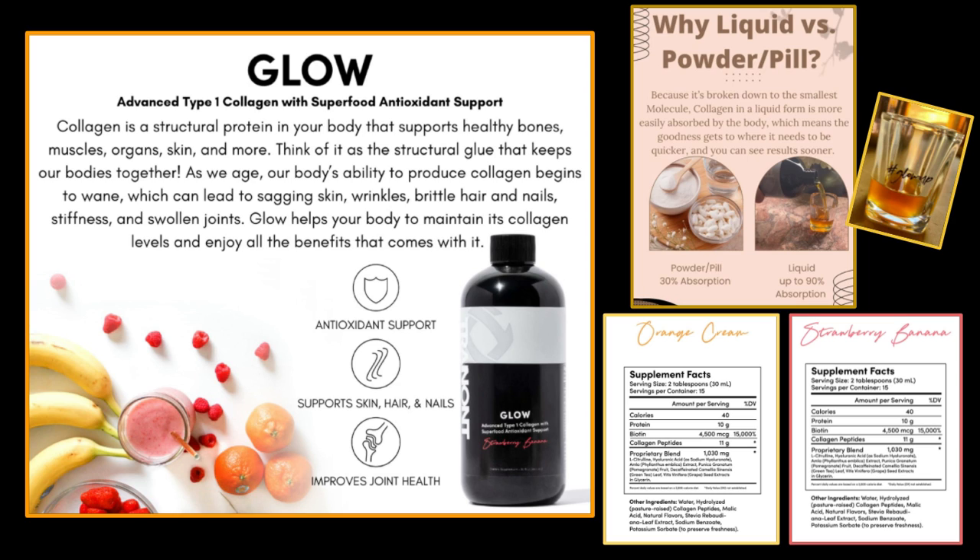Most people don't know that we stop producing collagen at age 25, and our body starts to break down the production of collagen and the collagen we already have by 1% every year. That is why we have aches and pains, we don't look the way we used to like we did in our youth, and we start to get saggy and wrinkly skin.